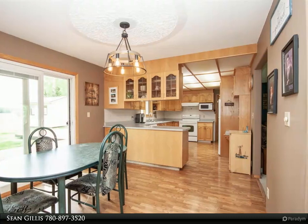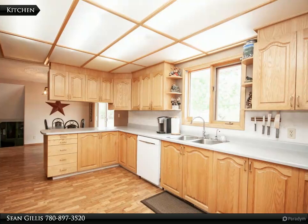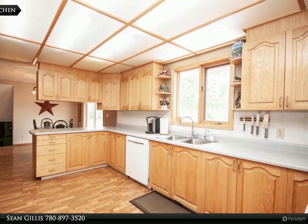The top floor also features a spacious master bedroom with his and hers closets, along with an additional bedroom excellent for an office space or flex room.